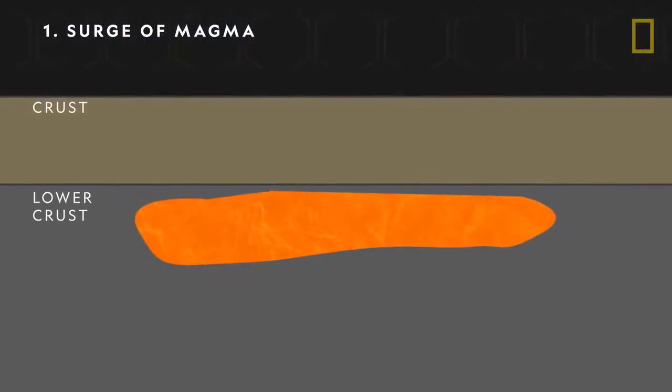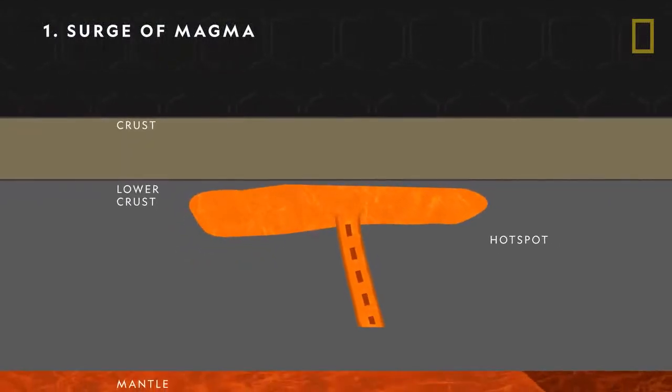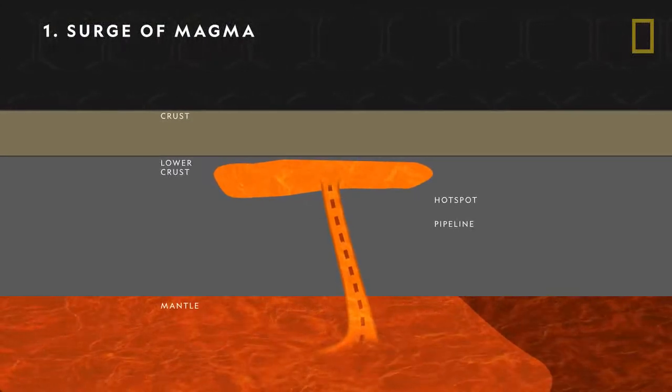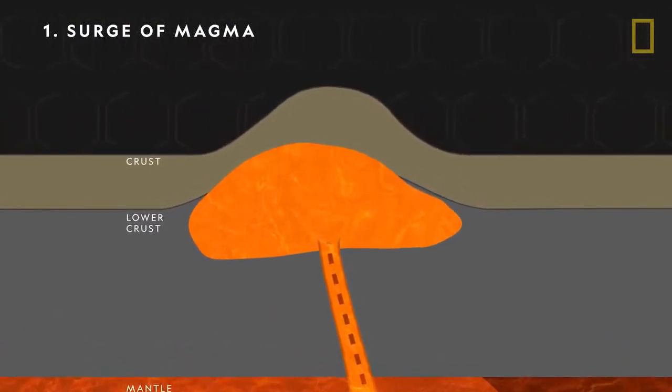The first stage of a supervolcano's life cycle involves a pocket of magma trapped under the Earth's crust. Called a hotspot, this magma reservoir is fed by a pipeline deep into Earth's molten interior. It grows and builds pressure underground, eventually causing the crust above to be pushed upward.